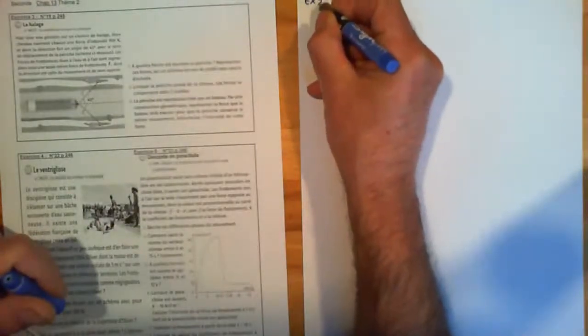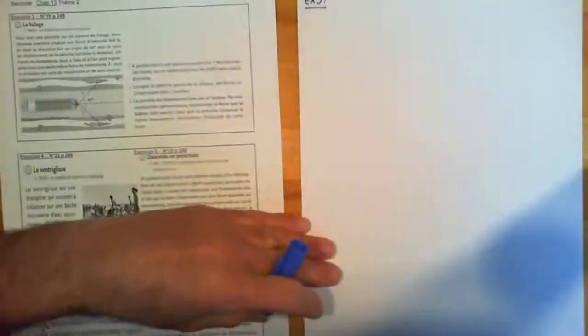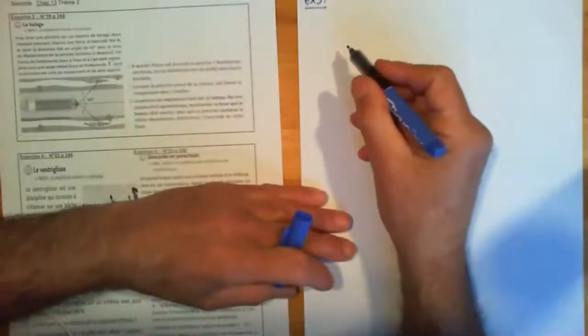Cet exercice 3, on est dans le chapitre 13, c'est-à-dire le dernier chapitre de mécanique sur le principe d'inertie. Dans cet exercice, il y a une petite particularité : vous avez des forces avec des angles. Je suis en train de faire la même chose avec mes premières STI.